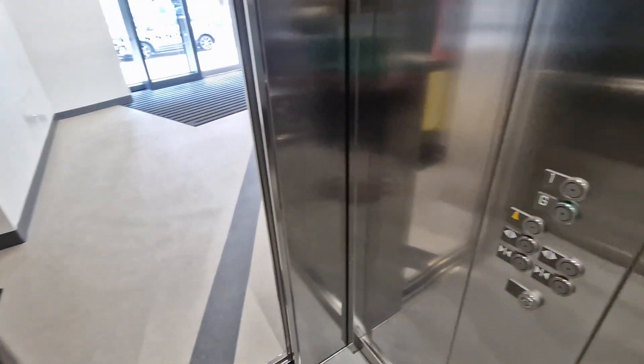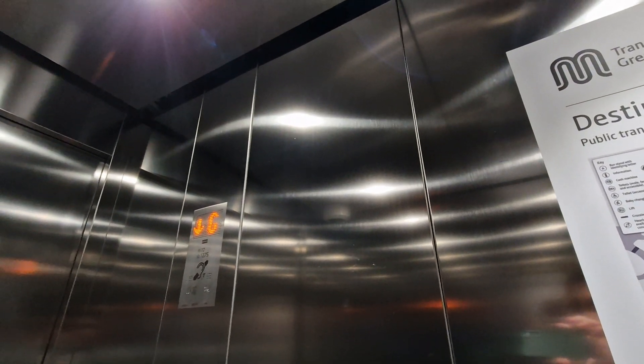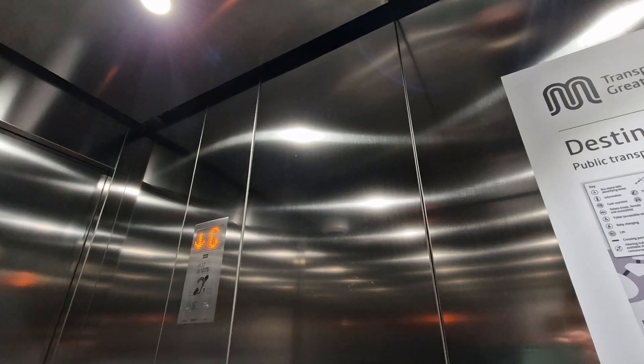Hurry up, one. These doors. Go back down to G. Ground doors. Here we are back at G. These doors. Go back up.